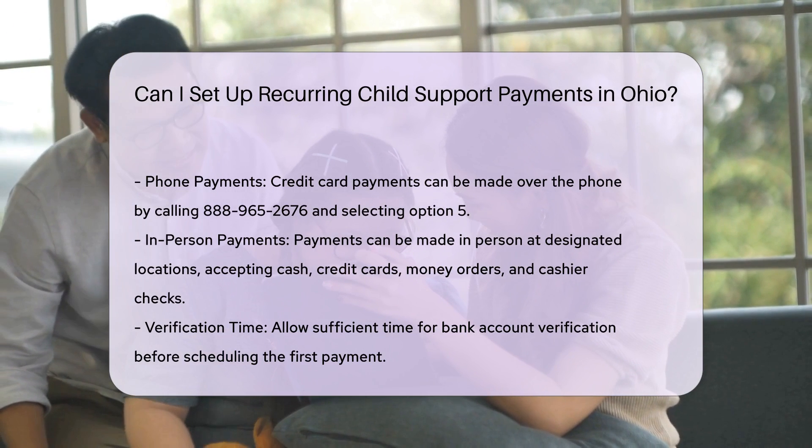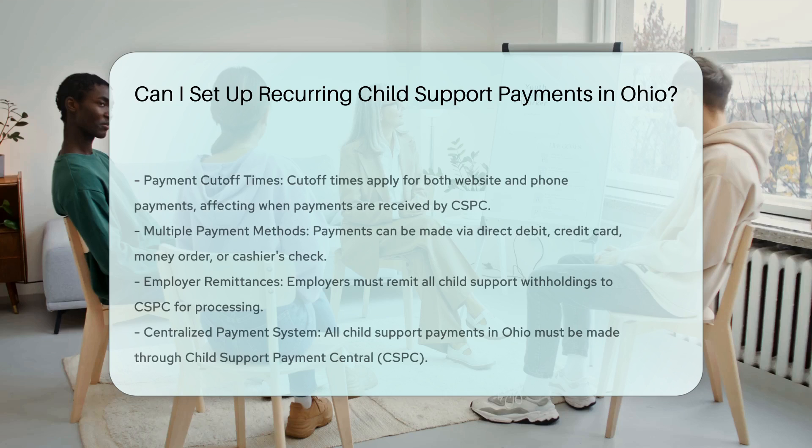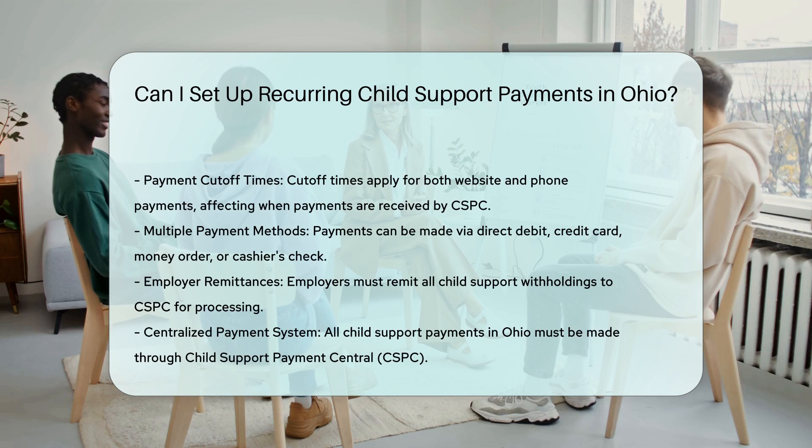Using the mobile application: for added convenience, you can use the Ohio Child Support mobile application to manage and schedule your payments. This app allows you to view case information, make payments, and even send messages to your caseworker.